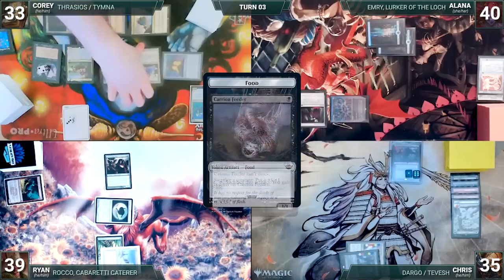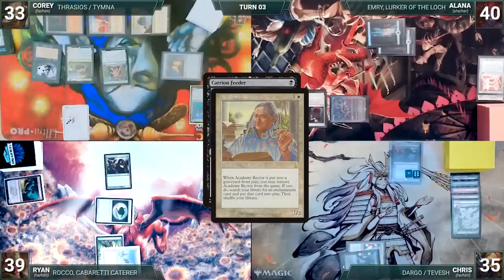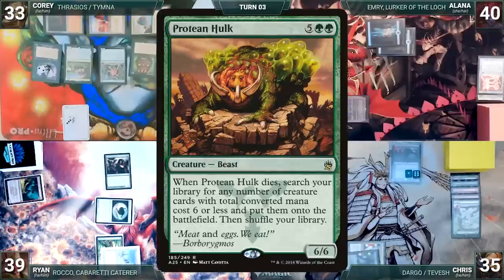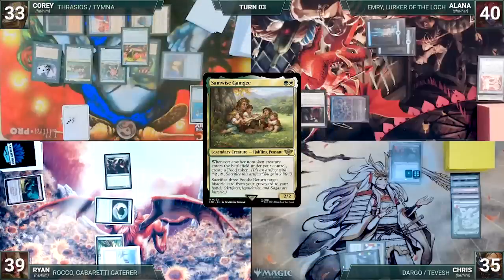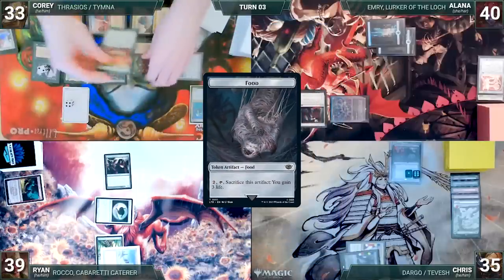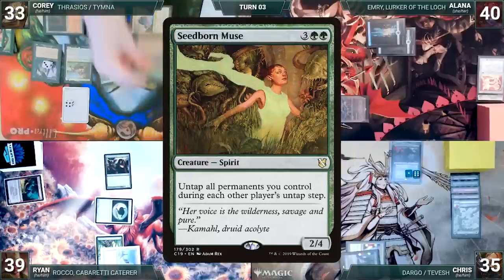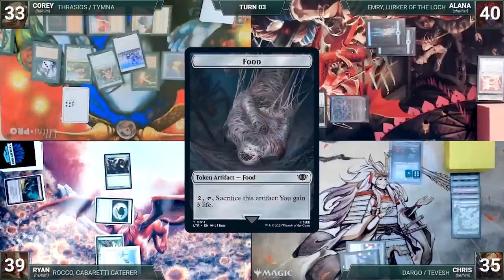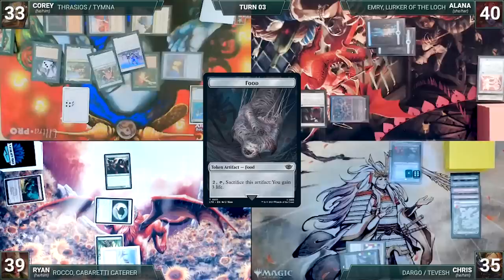He sacrifices Academy Rector to Carrion Feeder, triggering Academy Rector. He exiles it and fetches up a Necromancy onto the battlefield. Necromancy enters and returns Protean Hulk to the battlefield. Samwise triggers and Cory creates a food. He sacrifices Protean Hulk to Carrion Feeder and fetches up a Seedborn Muse and an Esper Sentinel. Samwise triggers twice and Cory creates two more food. With enough food to feed a village of hobbits, Cory ships the turn.